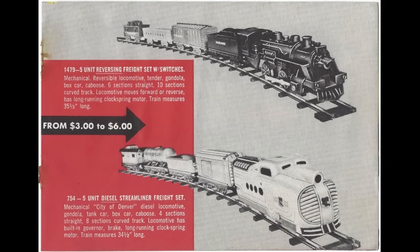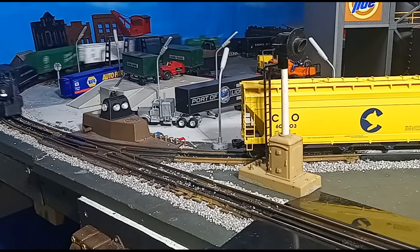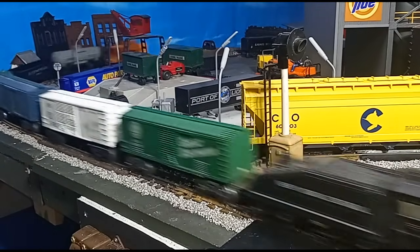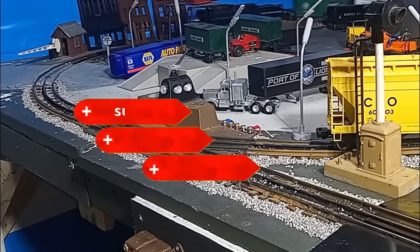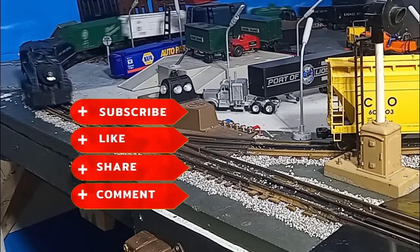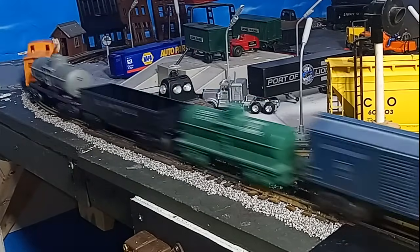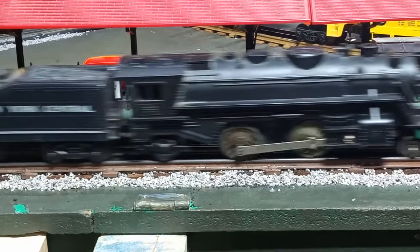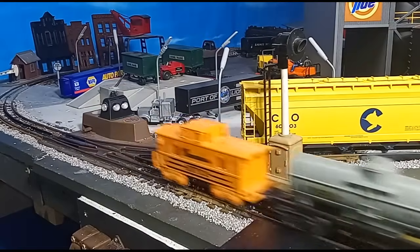While Marx Trains may not be the most highly detailed models available, they are colorful, reliable, inexpensive, and fun — you may want to consider acquiring some Marx Trains for your layout or collection. As always, I hope you enjoyed this video as much as I enjoyed making it. If so, please like the video, subscribe to the channel, tell your friends and neighbors, and leave us a comment about your favorite Marx items. Then keep the trains running, and we'll catch you next time on Toy Train Tips and Tricks.